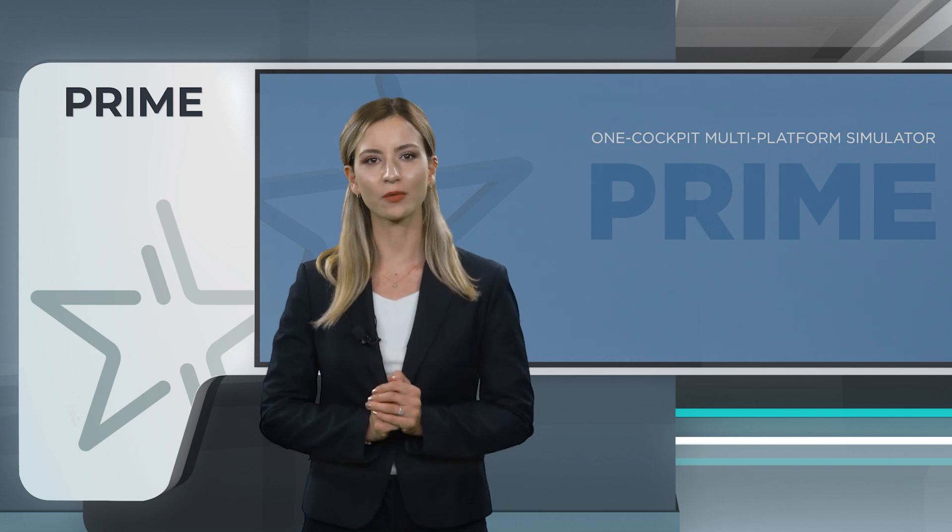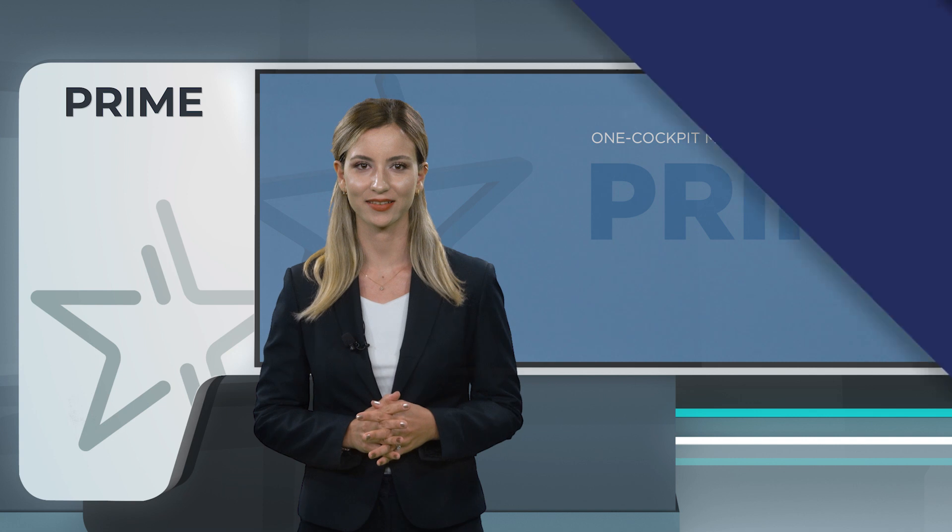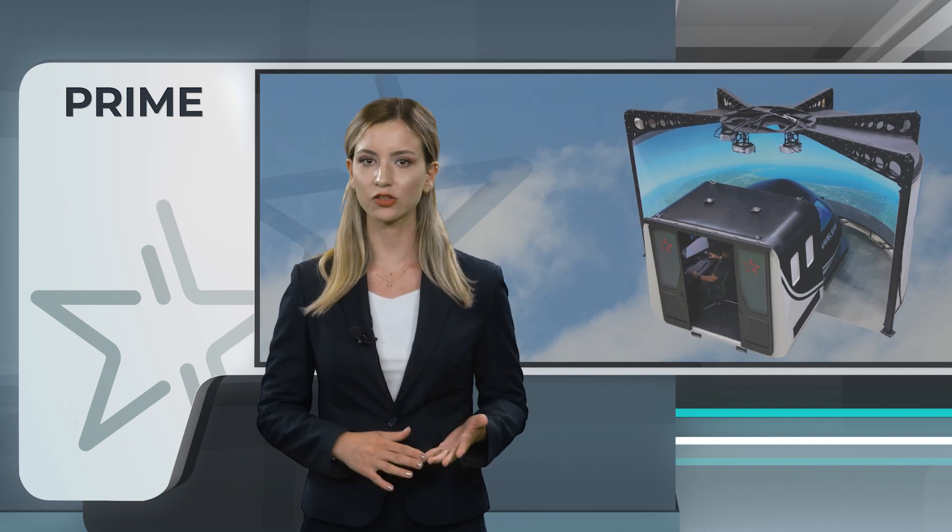Let's explore the remarkable features of Prime and how it benefits pilot training. Prime is capable of representing various aircraft platforms including the single-engine, multi-engine, and turboprop.